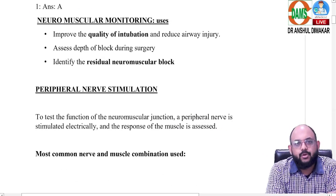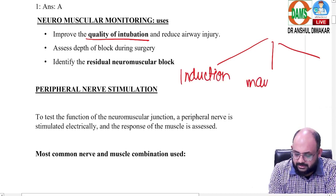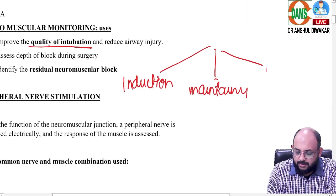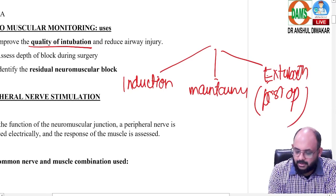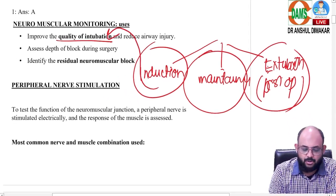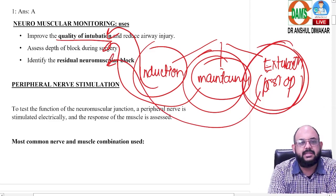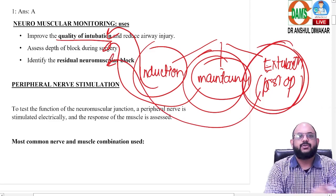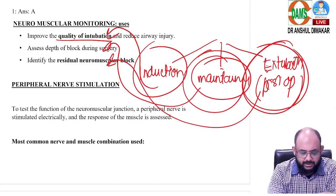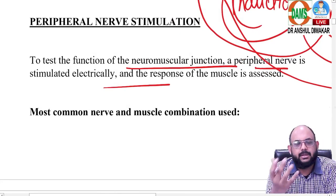A little about neuromuscular monitoring: why do we use it? To assess the quality of intubation. There are three phases in anesthesia — induction, maintenance, and the post-extubation or post-operative phase. We need neuromuscular monitoring at all three phases: at induction to see how well the vocal cords are relaxed, during maintenance to assess the depth of block, and at extubation to check for any residual neuromuscular block so you can safely extubate the patient.